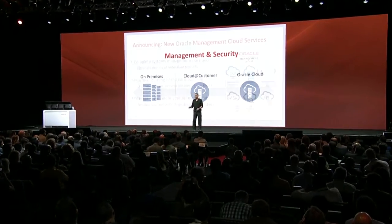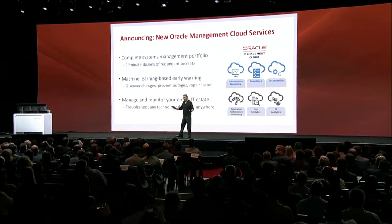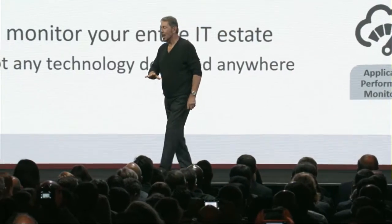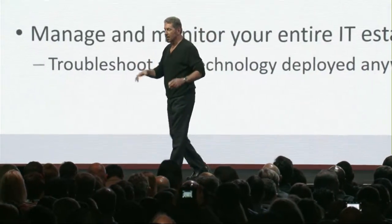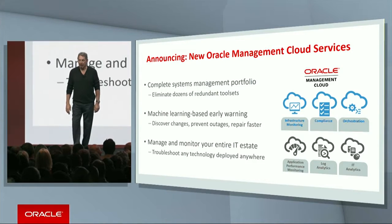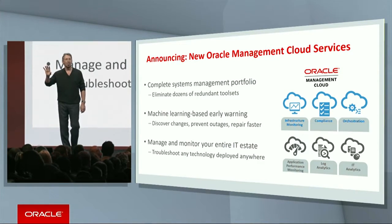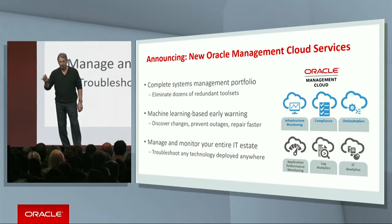Oracle Management and Security. We're announcing a complete new suite of Oracle Management Cloud Services. This replaces lots and lots of separate tools — it's now a complete and integrated suite of management services with a common user interface, common database, and one source of truth. Much easier to manage your applications and data in the cloud or on premises.